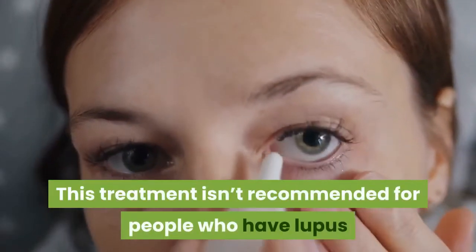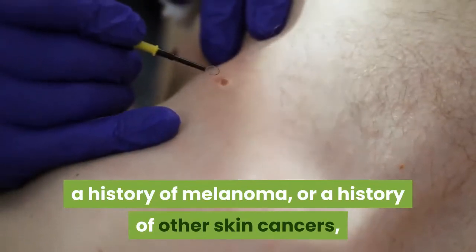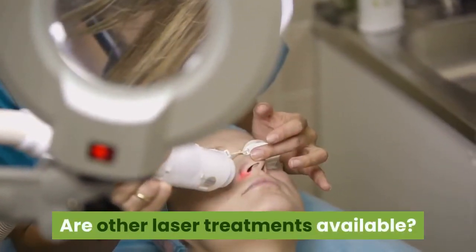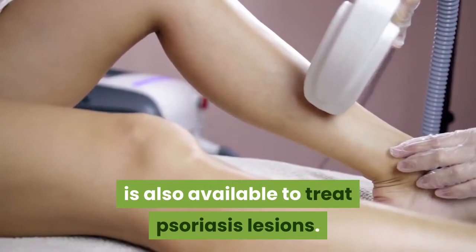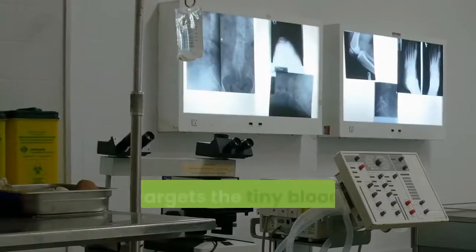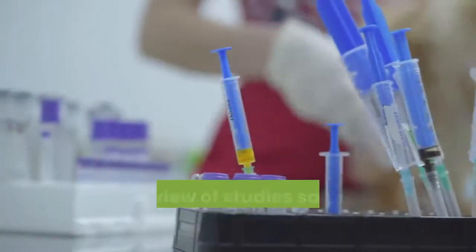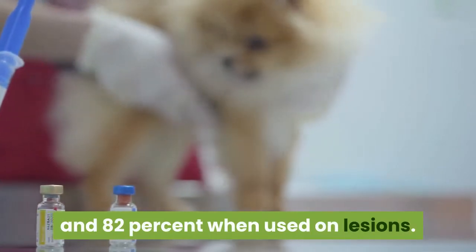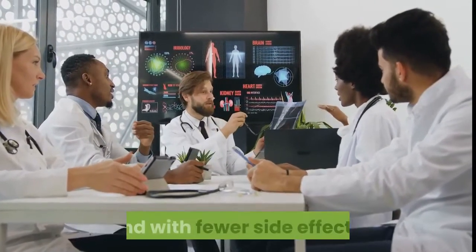This treatment isn't recommended for people who have lupus or xeroderma pigmentosum. If you have a suppressed immune system, a history of melanoma, or a history of other skin cancers, you should also proceed with caution and discuss your options with your doctor. Another type of laser treatment, the pulsed dye laser (PDL), is also available to treat psoriasis lesions. The PDL targets the tiny blood vessels in the psoriasis lesion, whereas the XTRAC laser targets T cells. Response rates for PDL are between 57 and 82 percent when used on lesions, and remission rates were found to last as long as 15 months. For some people, PDL may be effective with fewer treatments and with fewer side effects.